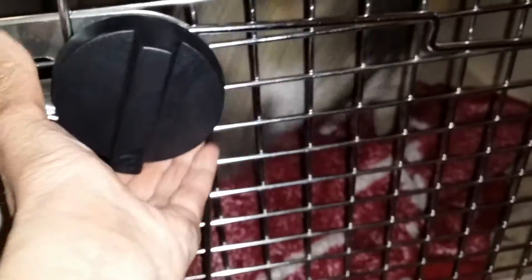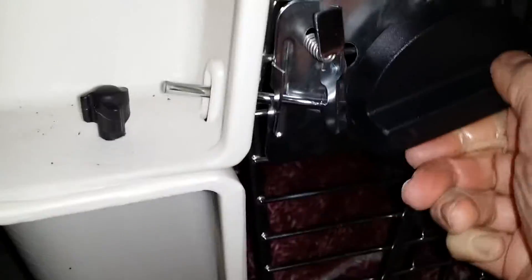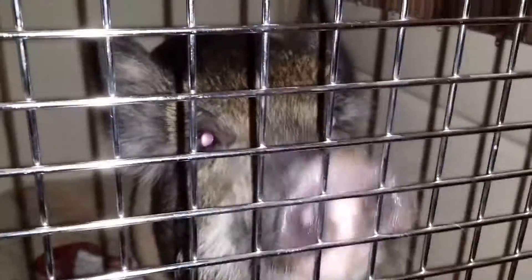I want to do the latch — kind of takes two hands. Okay, now we're secure. It's not fully latched, but it's secure, so you big old pig can't bust out. You're a big old scary pig — you're a funny girl. I see your tail wagging in there. You're a good girl.